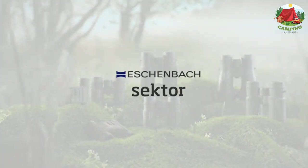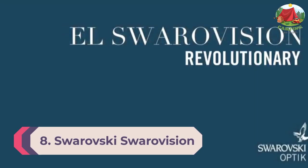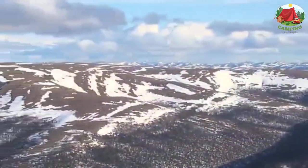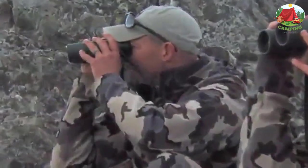Number 8: Swarovski Swarovision 10x42 EL. The new Swarovision technology allows for greater viewing comfort, especially for eyeglass wearers. Using field-flattening lenses which help create a true image, it is possible to produce diamond-bright image resolution right up to the very edge of the field of view, ensuring the finest detail without any edge distortion.